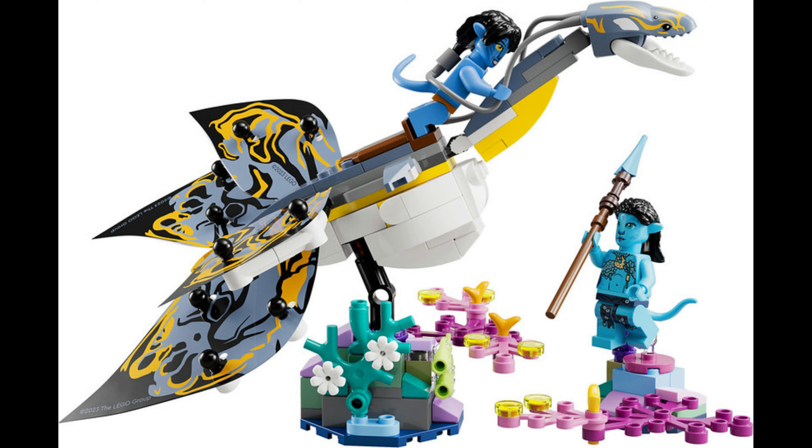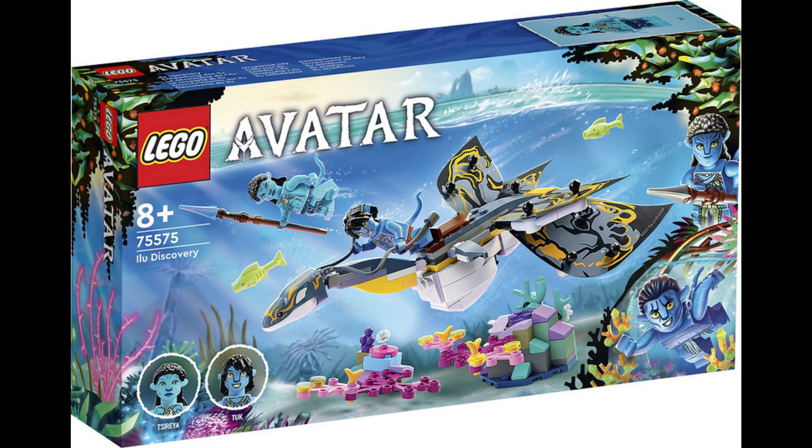What the — what is going on with the heads on these Avatar ones? They're a bit long. They've got noses, which looks just wrong on a minifigure. And it's got frigging ears.